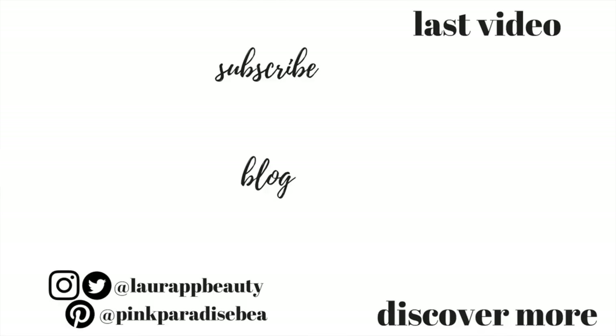Thank you so much for watching — give this video a big thumbs up if you enjoyed it, and don't forget to subscribe if you haven't already. Sully and I would love to have you as part of the PBB community, and I will look forward to seeing you in my next video. Take care, bye!